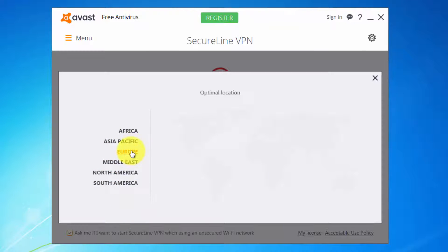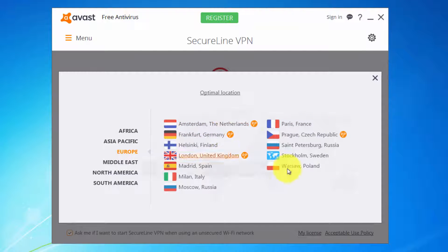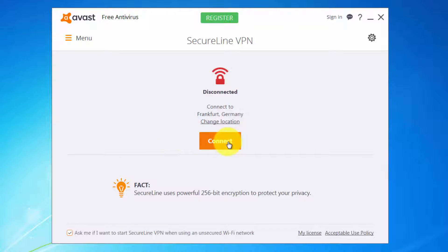Let's choose Europe, for example. You have different countries here — let's use Frankfurt, Germany, and click Connect. Now it's installing a driver on your system and it will connect to a German VPN server.